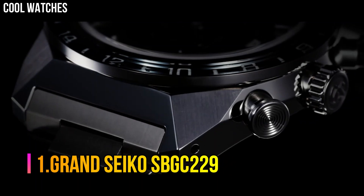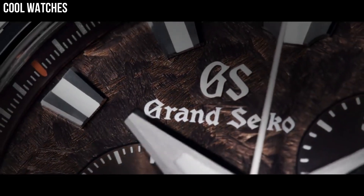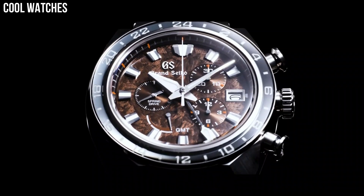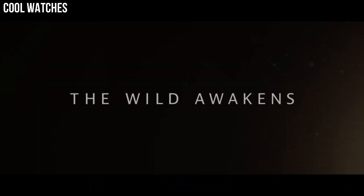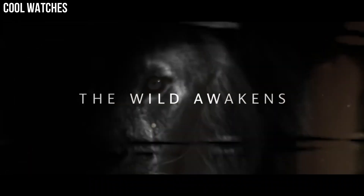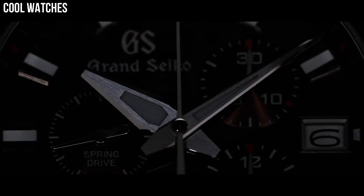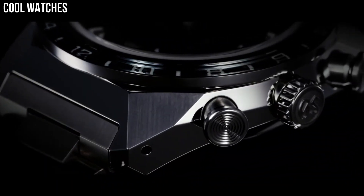Number 1: Grand Seiko SBGC229. The case and bracelet are made with high-intensity titanium, providing a scratch and corrosion-resistant finish, making it 30% lighter than stainless steel and a pleasure to wear. Dial window material type: anti-reflective sapphire. Display type: analog. Clasp: deployment clasp. Case material: high-intensity titanium. Case diameter: 41 mm. Case thickness: 12.5 mm.